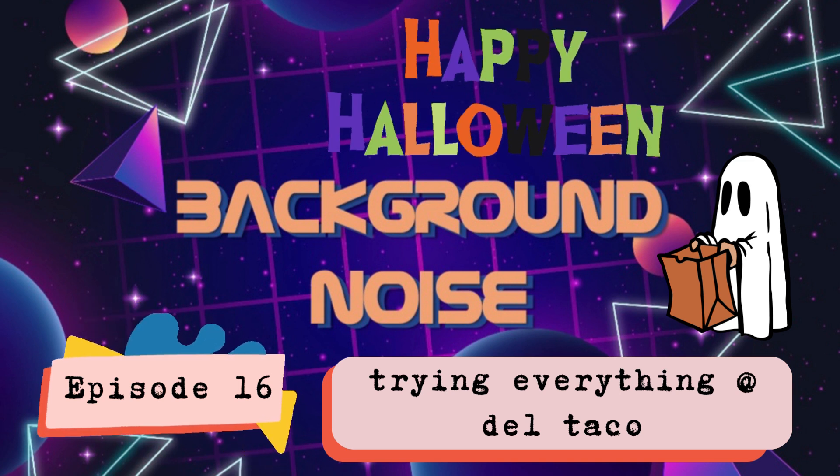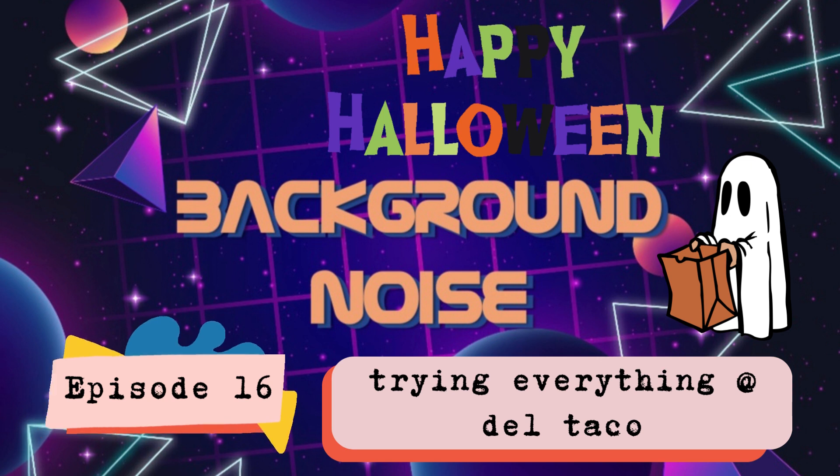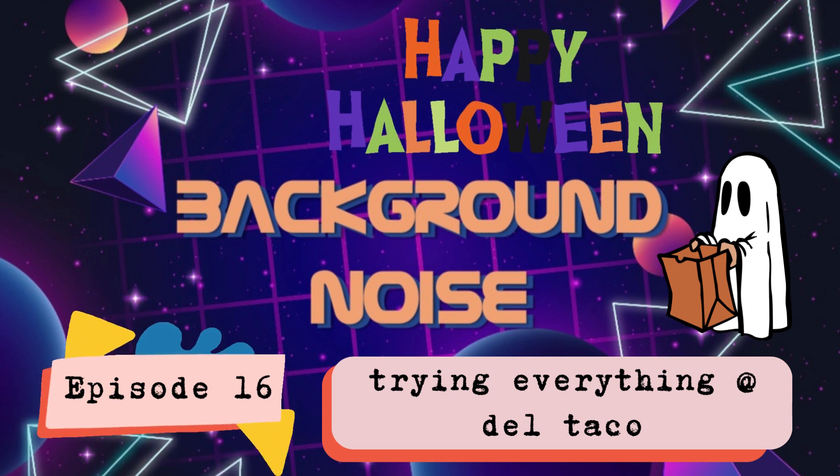The queso nachos smell good. They're kind of spicy because of the green chilies — not jalapeños, green chilies. I'm gonna add some mild sauce on mine. They could have prepared them better — they're kind of messy and you're getting a chip with pure beans or pure queso and green chilies, not a mix at all. Unfortunately, they're just really spicy.